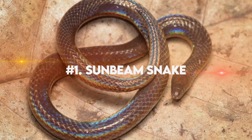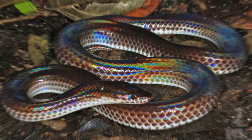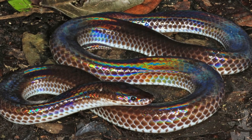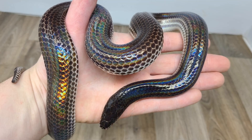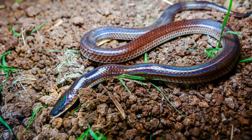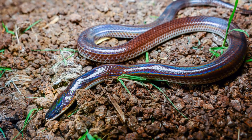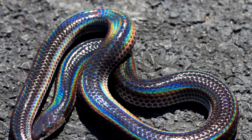Number 1: Sunbeam Snake. With its striking colors and mesmerizing patterns, this serpent is truly a sight to behold. The Sunbeam Snake, also known as Xenopeltus unicolor, is found in Southeast Asia. It gets its name from its iridescent scales that shimmer like rays of sunlight. These scales reflect light in such a way that they create an enchanting rainbow effect, making the snake appear like a living prism.